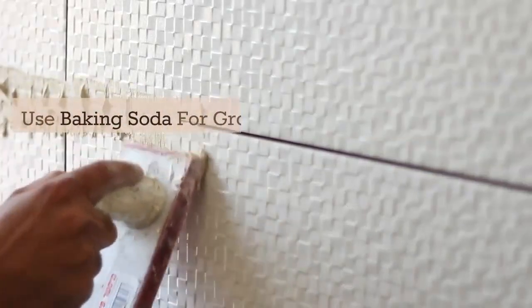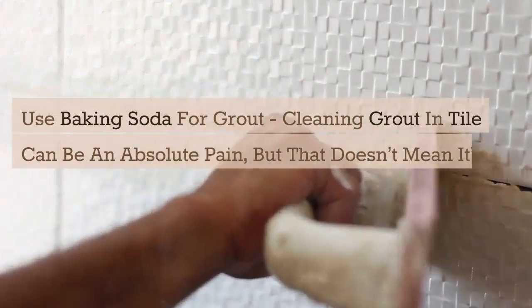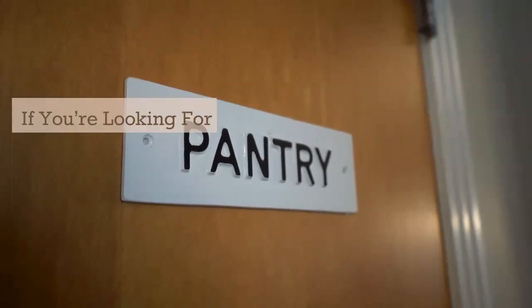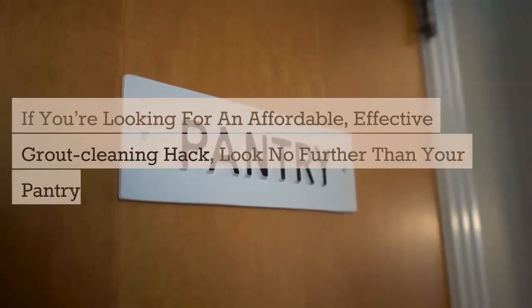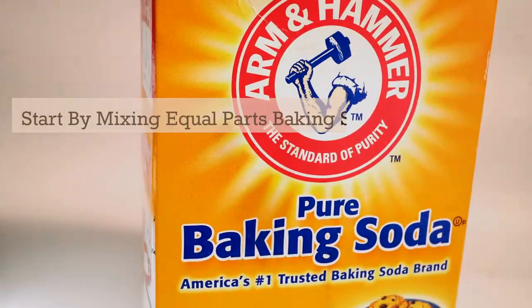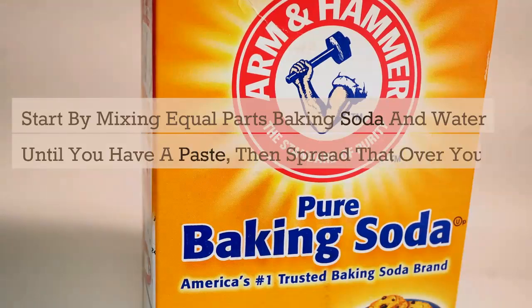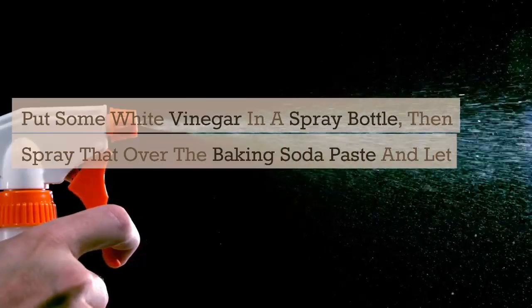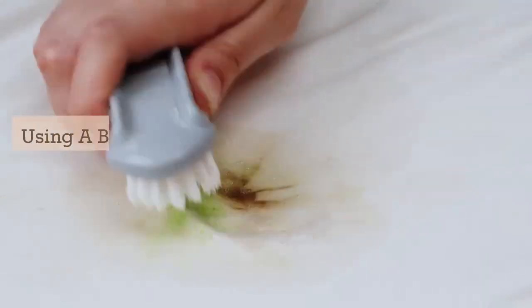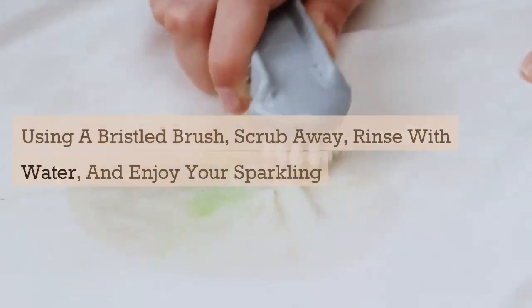Use baking soda for grout. Cleaning grout in tile can be an absolute pain, but that doesn't mean it's impossible. If you're looking for an affordable, effective grout cleaning hack, look no further than your pantry. Start by mixing equal parts of baking soda and water until you have a paste, then spread that over your dirty grout. Put some white vinegar in a spray bottle, then spray that over the baking soda paste and let it sit for half an hour. Using a bristled brush, scrub away, rinse with water, and enjoy your sparkling clean grout.